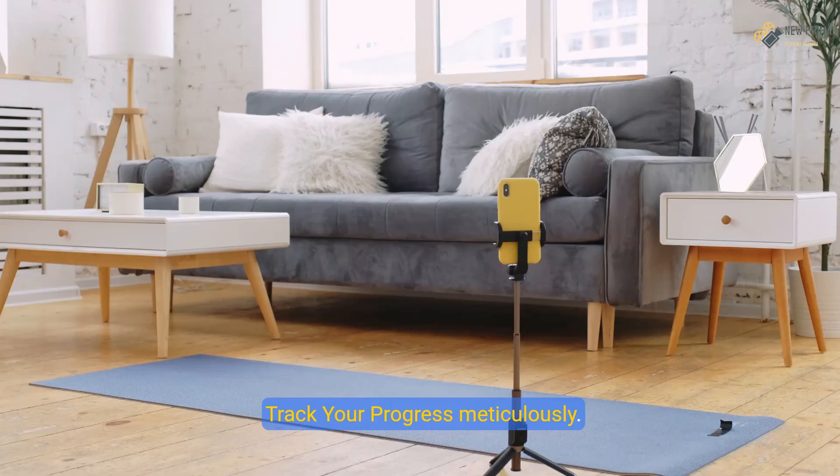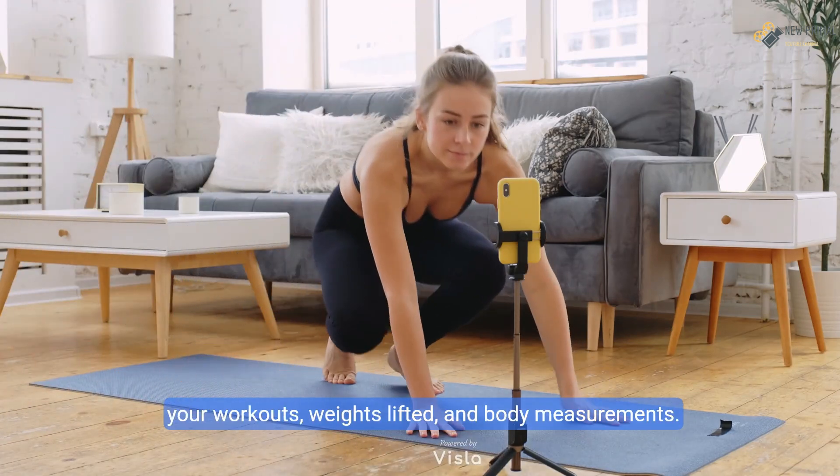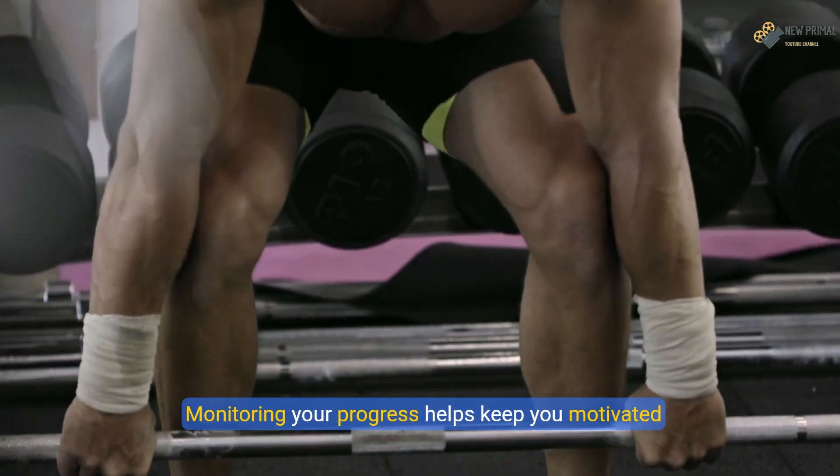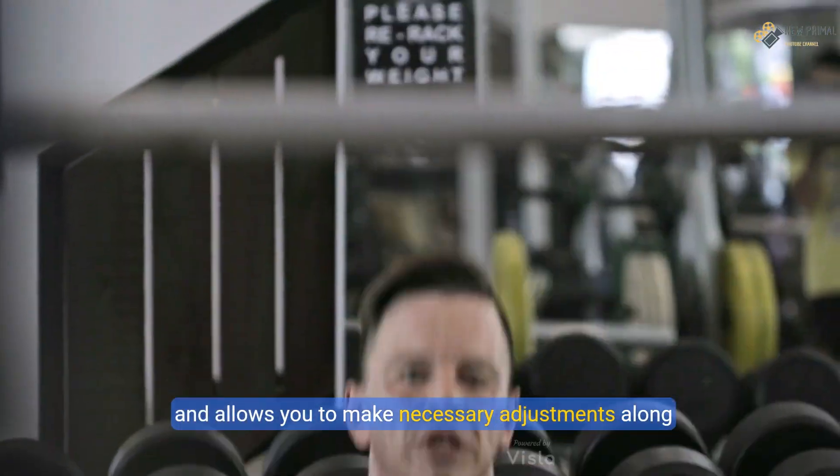Track your progress meticulously. Keep a workout journal or use fitness apps to log your workouts, weights lifted, and body measurements. Monitoring your progress helps keep you motivated and allows you to make necessary adjustments along the way.